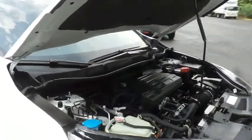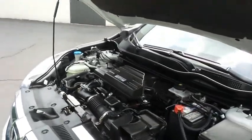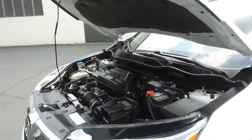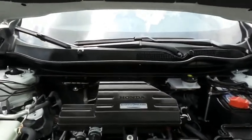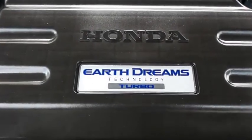The Honda 16-valve dual overhead cam turbocharged 1.5-liter I-VTEC four-cylinder engine has plenty of power. This CR-V is a blast to drive and equipped with Econ Button and Earth Dreams technology, getting an outstanding 33 miles per gallon on the highway.